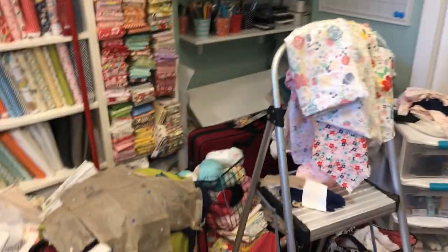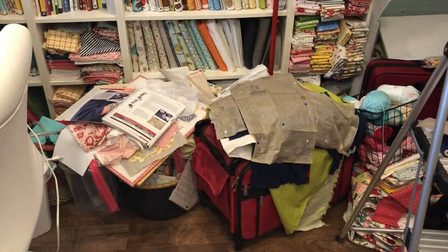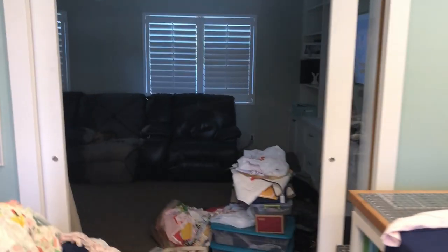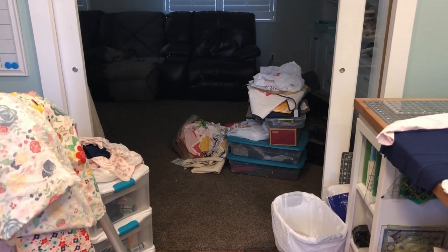I've got quilt projects, a ladder to kind of fix and organize things, and my mess of stuff I don't know what to do with right now. So we are kind of in a mess. That is our family room, and some stuff that filtered out there that I'm still going through.